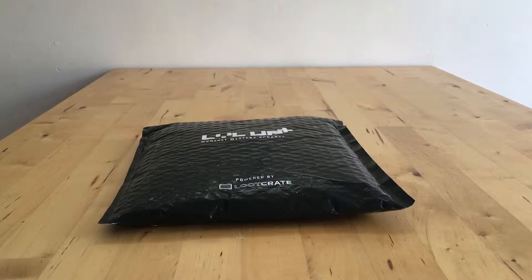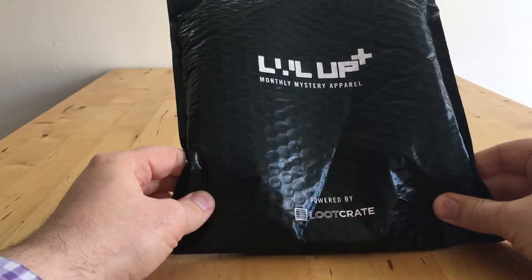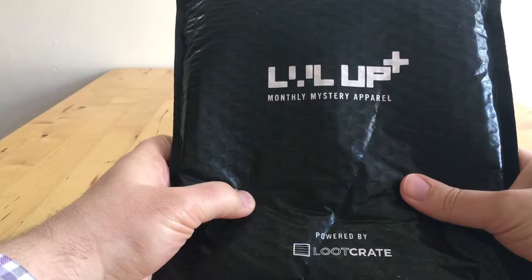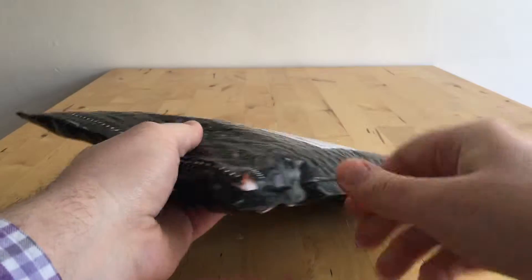Hello and welcome to another unboxing video. Today I'm going to be unboxing Loot Crate Level Up. I think this is my January 16 Level Up t-shirt which never arrived, rather than February 16, so I'll open it now and have a look.